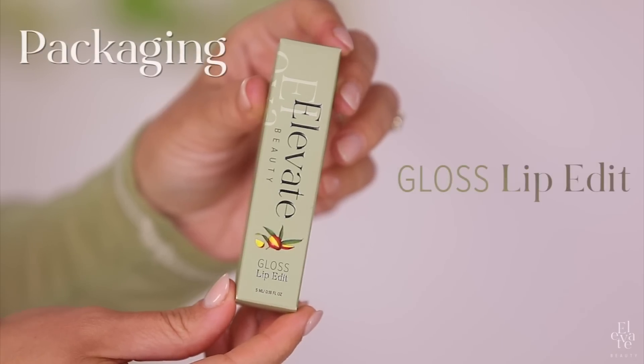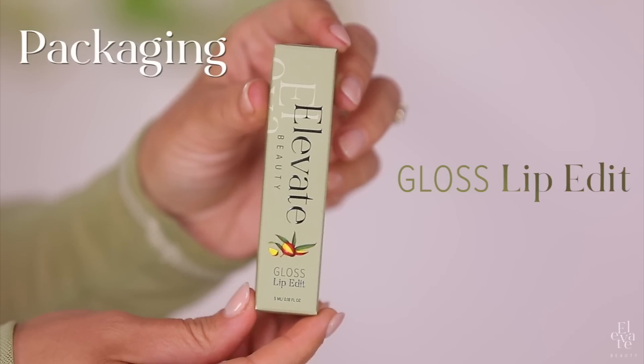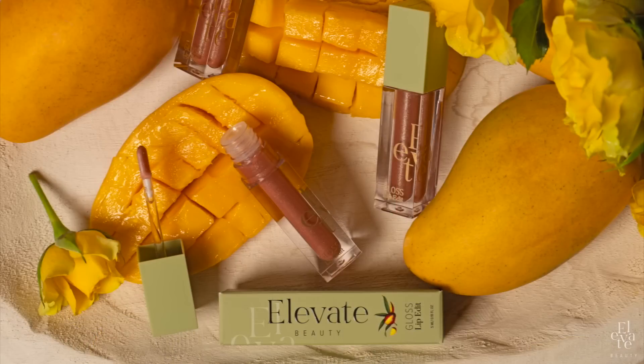There are so many amazing details and benefits in the formula. We're going to get into all of it right now. Obviously I'm wearing it as well. I wanted our first gloss to be a universally flattering gloss topper. I'll start with the packaging — this is the box compared to our matte lip edit, this is a lighter shade of olive green. Our gloss features this beautiful mango detail on the box because not only does it have mango butter, but it also has a sweet mango scent.